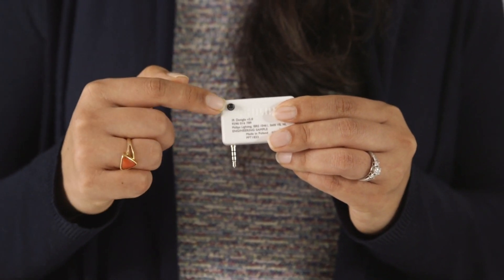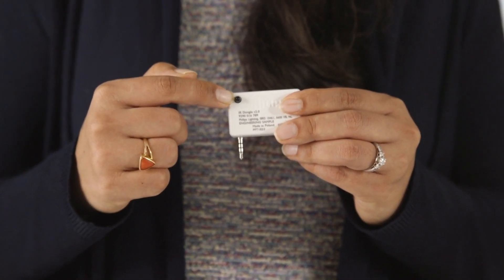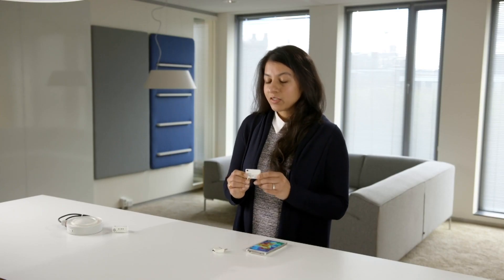This allows precise selection for lower heights in office applications or higher heights in industry or warehouse applications. This upgrade is rather seamless and works with an Android phone loaded with the latest Philips Field Apps.